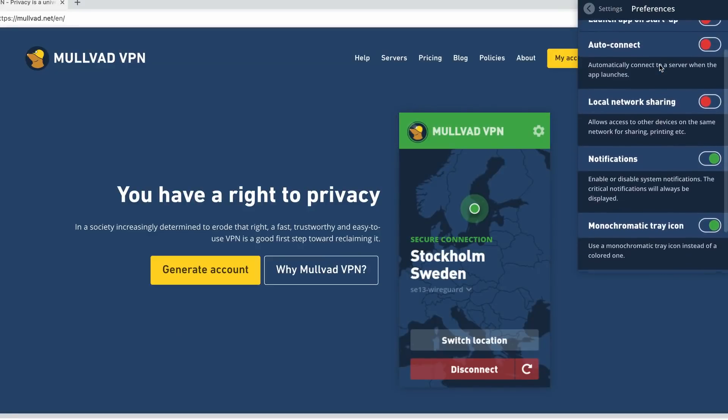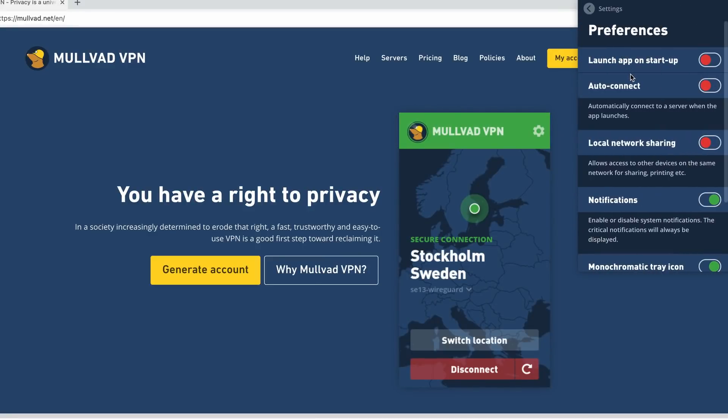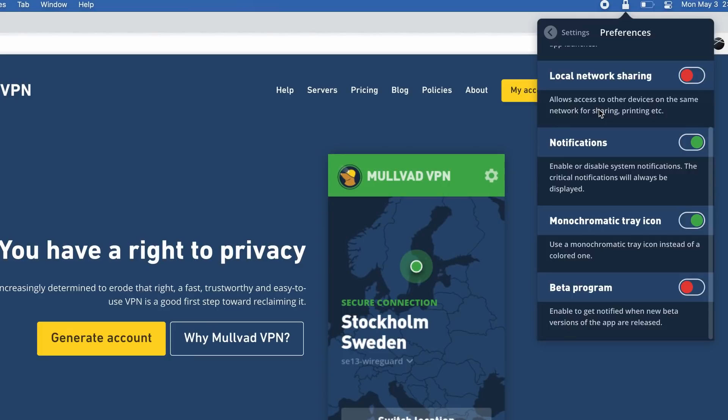Settings are where Mullvad is definitely more limited, as they aim for a simpler experience, which isn't necessarily bad, and they still offer most things you'd expect. They have a kill switch, network settings, auto connect, and all the other major staples of pretty much every other VPN. Big shoutout to the monochromatic tray option — I was going to complain about that, but they actually had a setting for it. Putting everything together, settings are 3.5 out of 5 — nothing too different from other services, but nothing terrible.